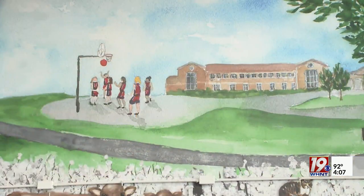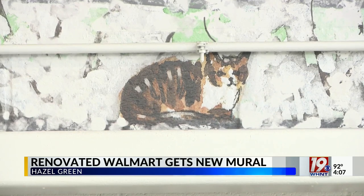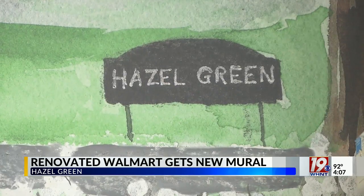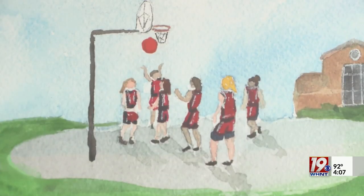The Hazel Green Walmart is celebrating its newly renovated store along with a brand new mural. A ribbon-cutting ceremony was held for the store this morning, which came with the anticipated mural after the first one was put up at the end of July, featuring a landmark from Hazel Green, Wisconsin.